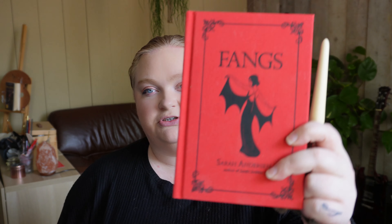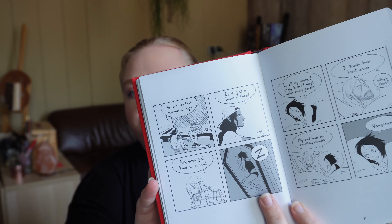Next is powder — I use NYX Can't Stop Won't Stop. The prompt is: pick your favorite last book in a series. I was really doubting, but I think it's A Court of Silver Flames. I also really like A Court of Mist and Fury but I think I like this one just a little bit more. Everyone and their mother has read it — it has fae, it has trials, it's amazing.